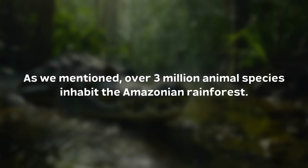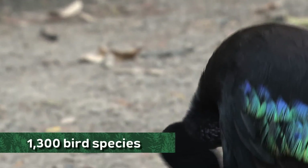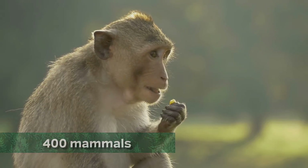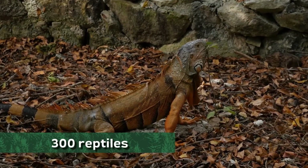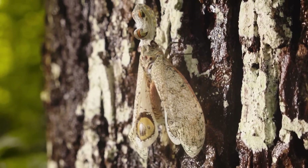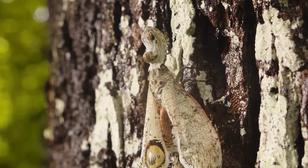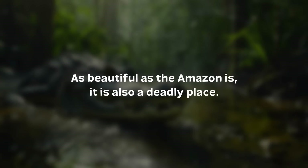Over 3 million animal species inhabit the Amazonian Rainforest. There are more than 1,300 bird species, more than 400 mammals, more than 400 amphibians, and more than 300 reptiles. The Amazon also has a lot of bugs, and plenty of them carry nasty viruses. As beautiful as the Amazon is, it is also a deadly place.